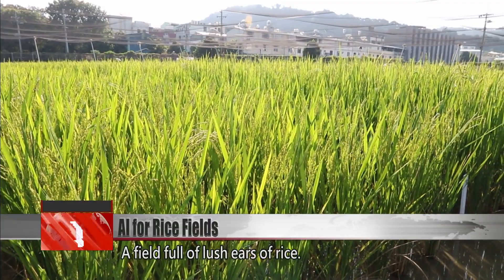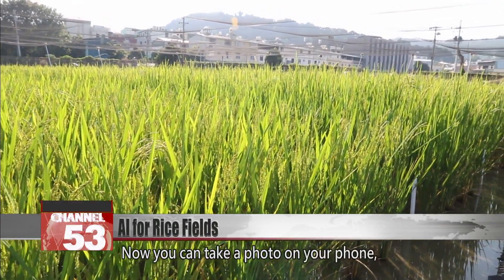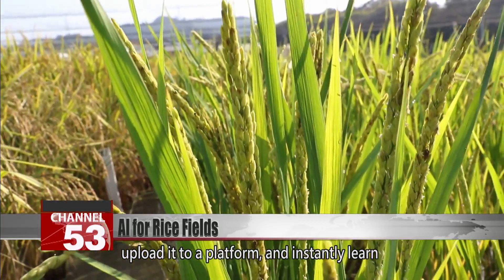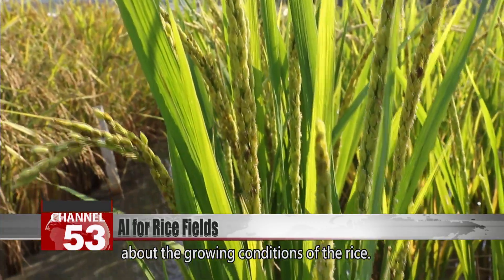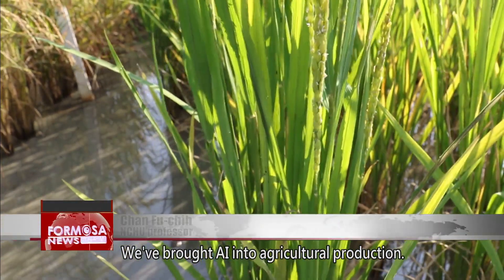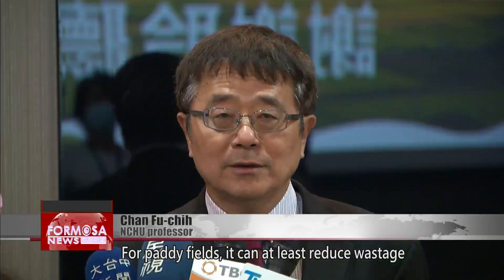A field full of lush ears of rice. Now you can take a photo on your phone, upload it to a platform, and instantly learn about the growing conditions of the rice. We've brought AI into agricultural production. For paddy fields, it can at least reduce wastage of water resources.